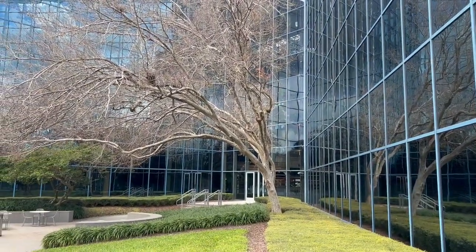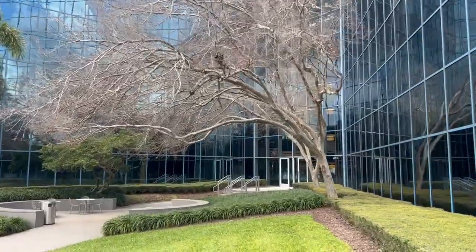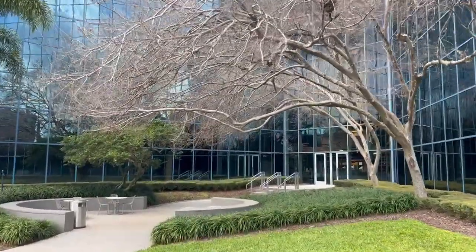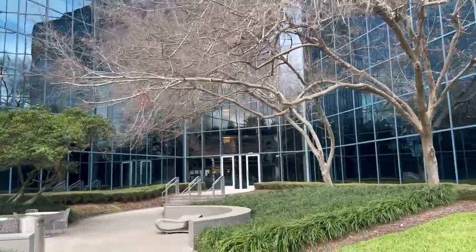I cannot imagine what this is like when it's in full foliage. But I want to show it to you because I think this is neat, and I want my viewers to see things that make you think that you can do it too.